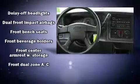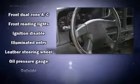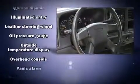Passenger security is always assured thanks to various safety features such as dual front impact airbags, a panic alarm, and ABS brakes.